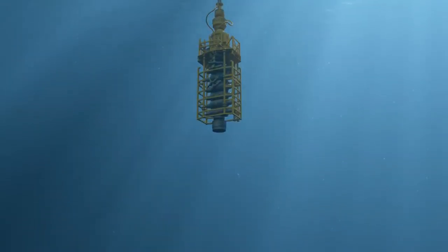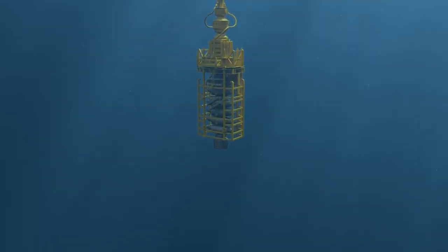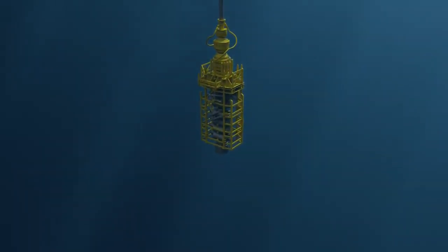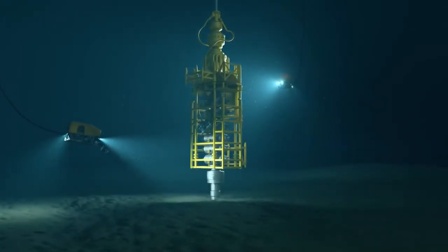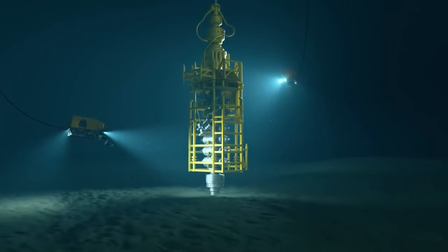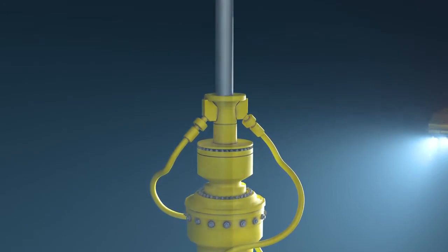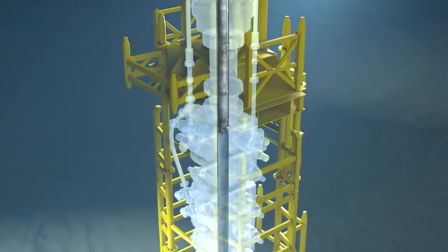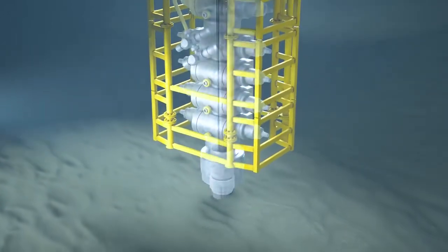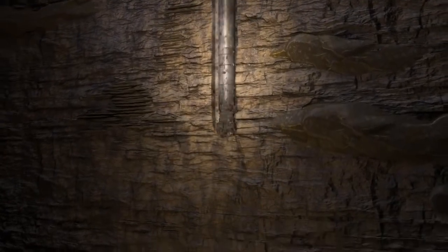Before drilling deeper, a blowout preventer or BOP is installed on top of the well. The BOP is a large, specialised safety device used to seal, control and monitor wells to prevent uncontrolled release of fluids. After the BOP is secure, a smaller drill bit is lowered into the hole to drill further, and more casing is cemented into the ground. This step is repeated until the well reaches a specific depth where the targeted reservoir is predicted or known to sit.